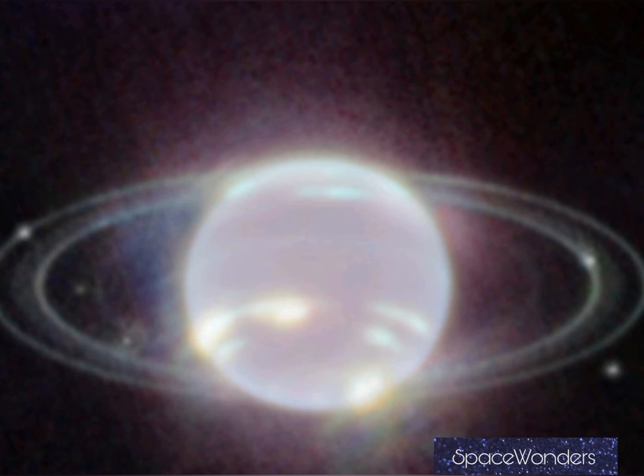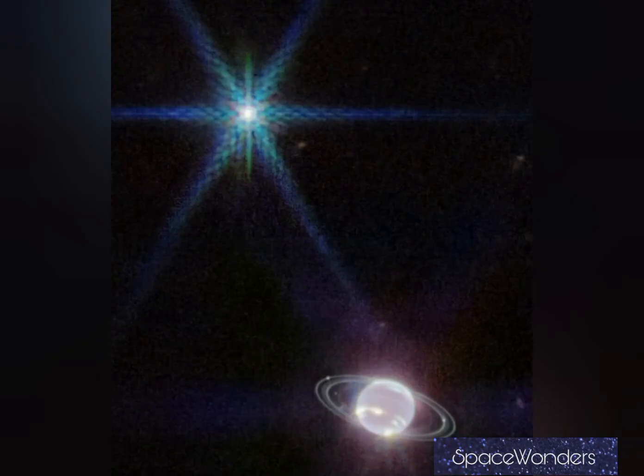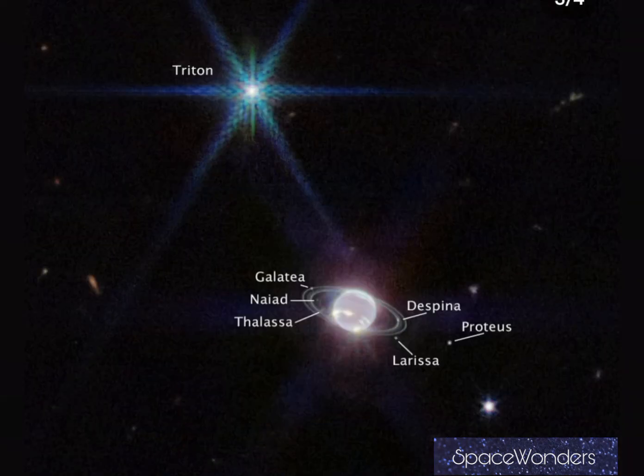Triton is full of frozen material and contains nitrogen at about 70% level. The sunlight reflecting off it causes it to appear very bright to the Webb telescope.